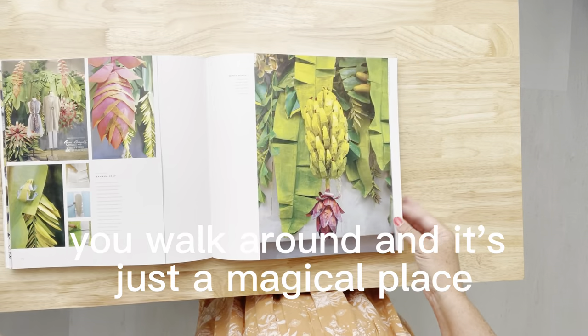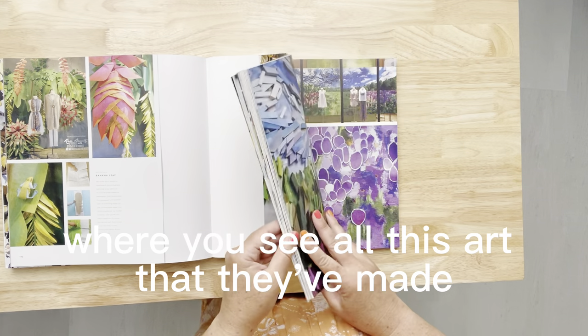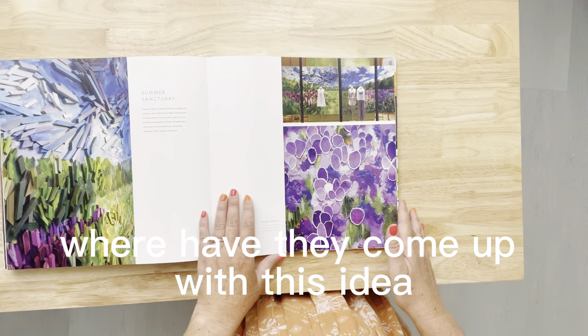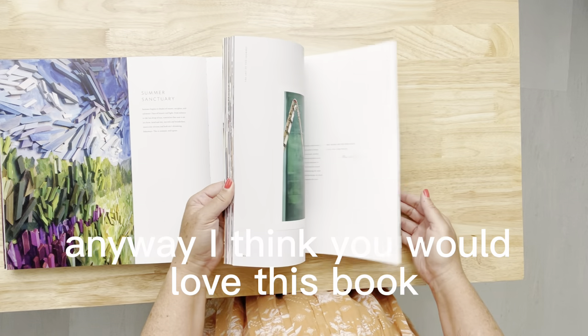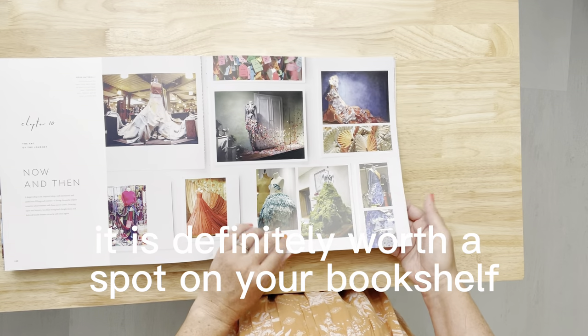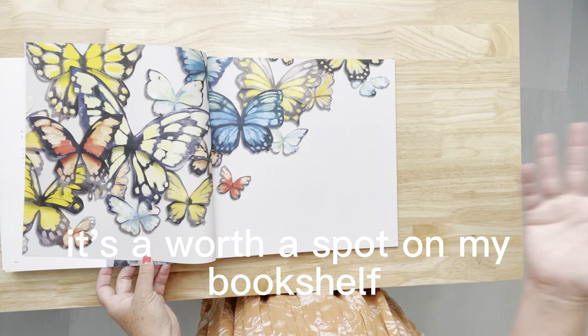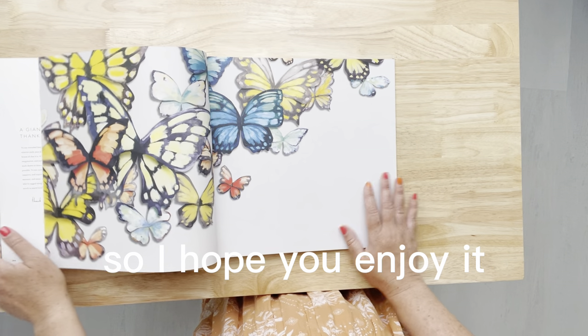I love Anthropologie — if you're like me, you walk around and it's just a magical place where you see all this art they've made and you wonder where they came up with these ideas. I think you would love this book. It is definitely worth a spot on your bookshelf — it's about 285 pages of pure inspiration, so I hope you enjoy it.